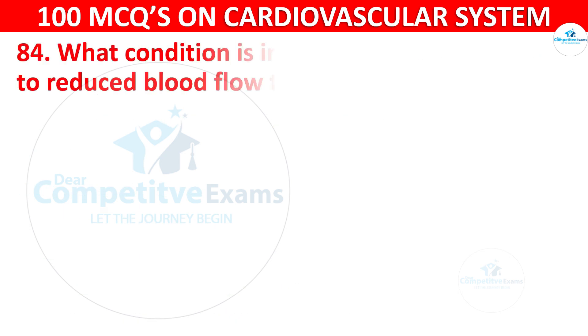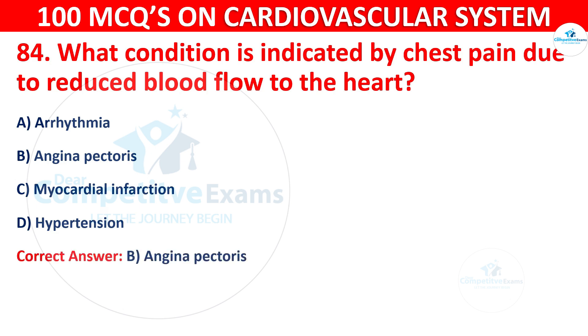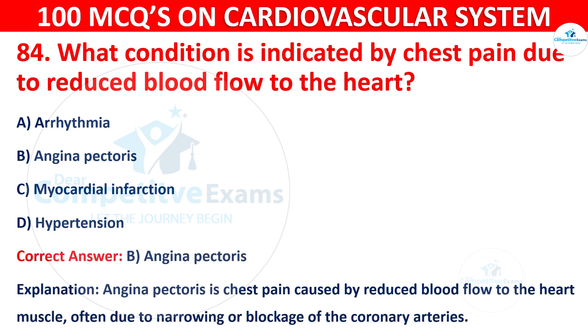Q84: What condition is indicated by chest pain due to reduced blood flow to the heart? Options are: Arrhythmia, Angina pectoris, Myocardial infarction, or Hypertension. The correct answer is B, i.e. Angina pectoris. Angina pectoris is chest pain caused by reduced blood flow to the heart muscle, often due to narrowing or blockage of coronary arteries.